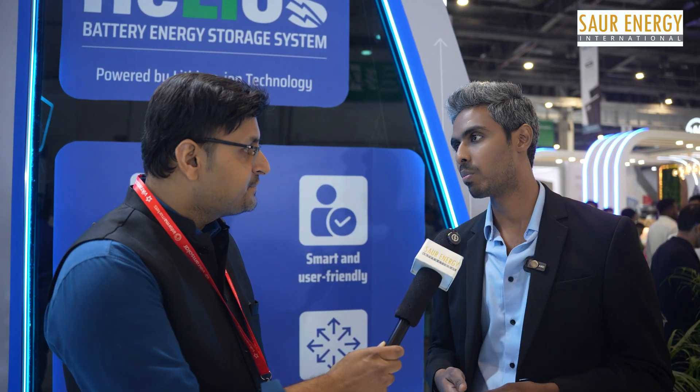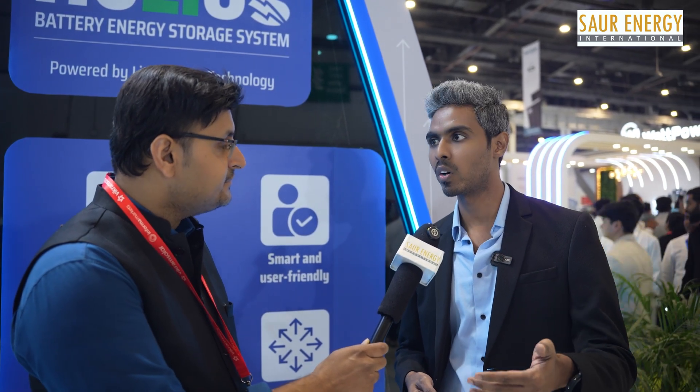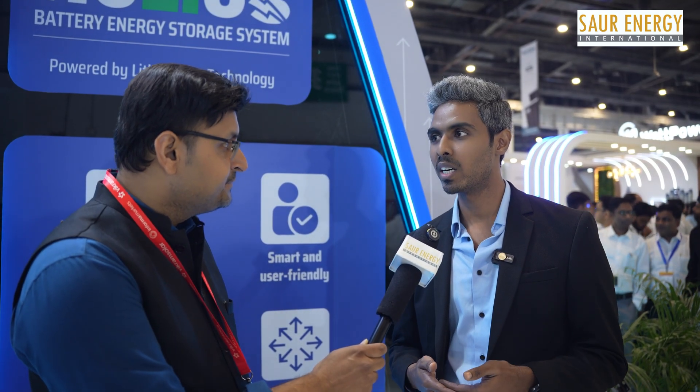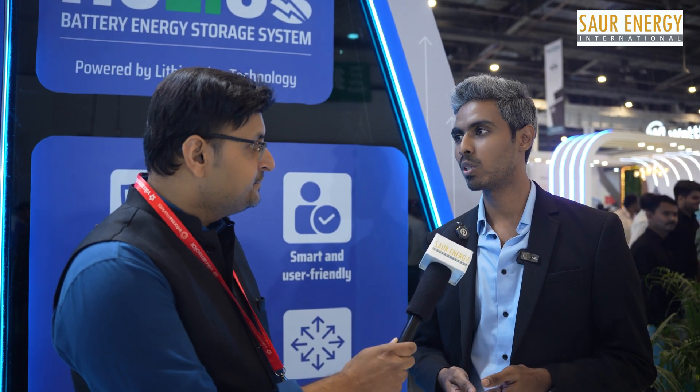Because of government initiatives like PM Suryaghar Yojana, we have come up with our on-grid inverters, which are very good. When it comes to hybrid inverters, imagine you have an on-grid inverter but also need a backup for your home — you'd need another inverter for that backup. This is what hybrid inverters were supposed to solve.